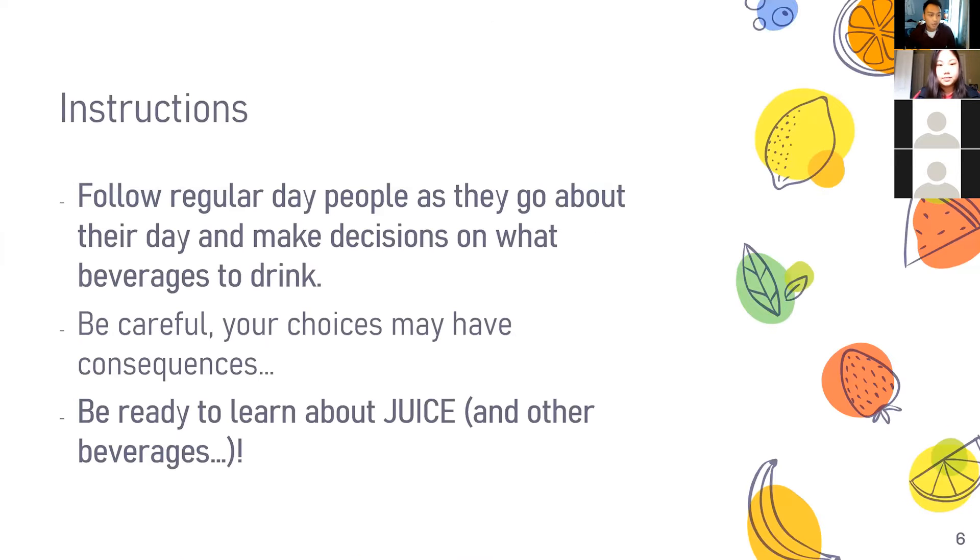We're going to be following regular day people as they go about their day, and we're going to make some decisions on what beverages they're going to drink. We'll have some juices and I believe two beverages that I wouldn't consider juices — I should have called it the beverage decision, but too late now. We want to be careful about our choices because they'll have consequences for the patient, and be ready to learn about juice because there's a lot of little trivia in there.